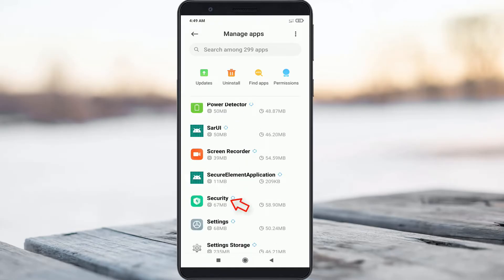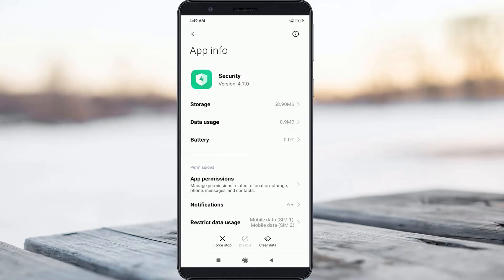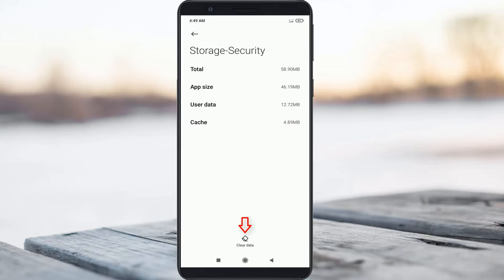Simply click to open the Security app. Here you can click to access Storage, and then simply click to clear the entire app data.